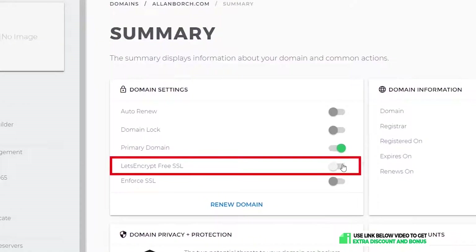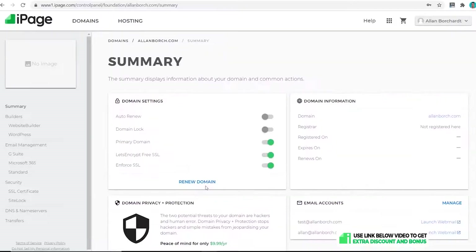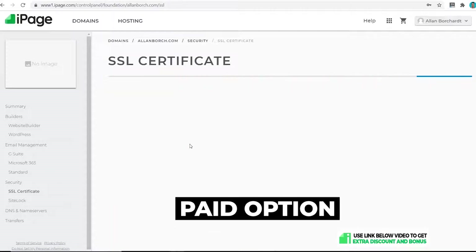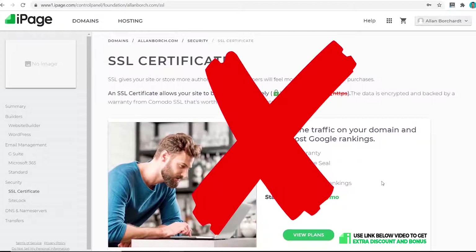Installing an SSL certificate is also very easy — all you have to do is click the Let's Encrypt button, turn that on, and that's it. Your SSL certificate is activated. But a quick note: be careful of the upsell on iPage. If you click on SSL Certificate elsewhere, it will take you to the paid option where they try to make you pay three dollars per month for it — so avoid that option.